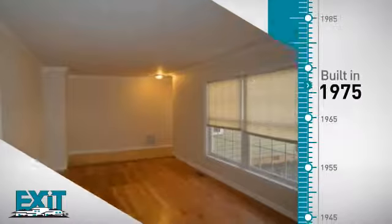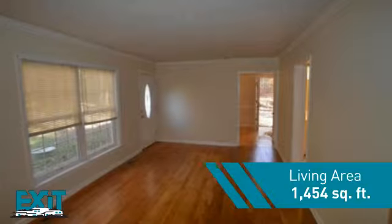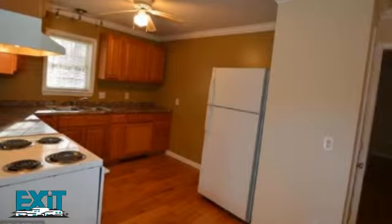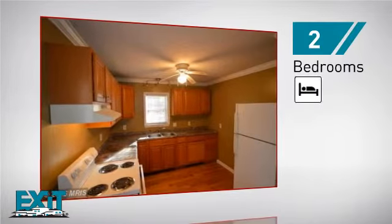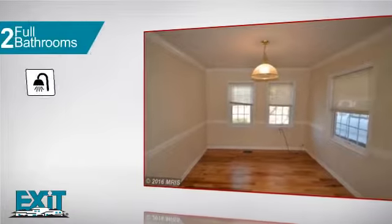This property was built in the late 70s and features over 1,400 square feet of living space, providing plenty of space for you to entertain or enjoy a cozy night in. Inside, you'll find two bedrooms, so you always have a private space to come home to, as well as two full bathrooms.